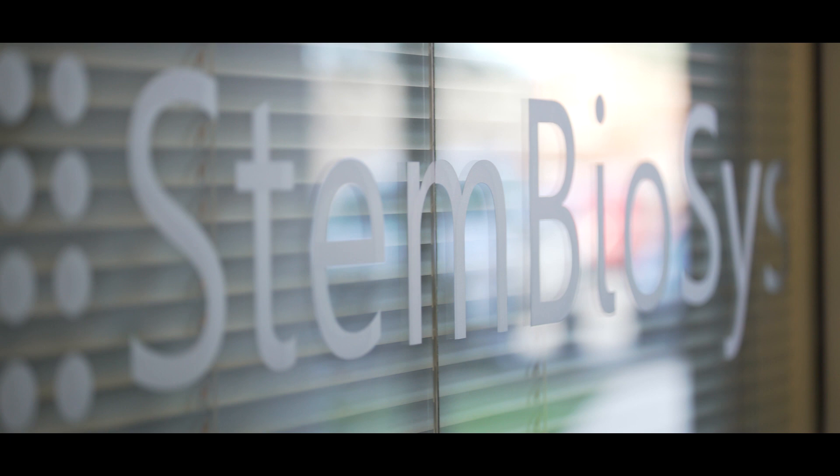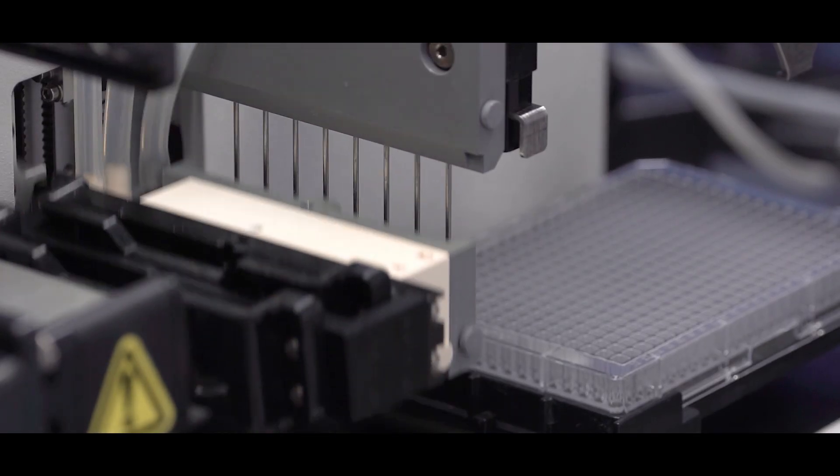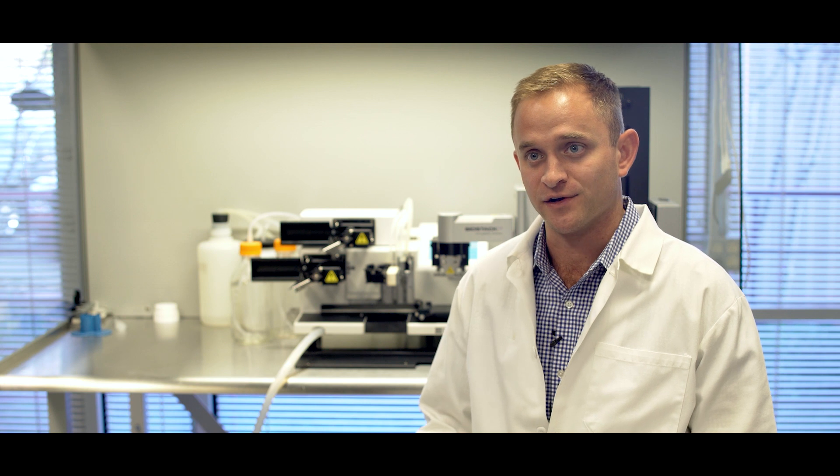At STEM Biosys, we're working with technology that was licensed from the Health Science Center to improve the way cells are grown outside the body and make it more closely resemble what's happening inside the body, so that we can help people design better, safer drugs and facilitate better basic science and translational research. I did my PhD in the biomedical engineering program at the UT Health Science Center and got to work with this technology prior to graduating.